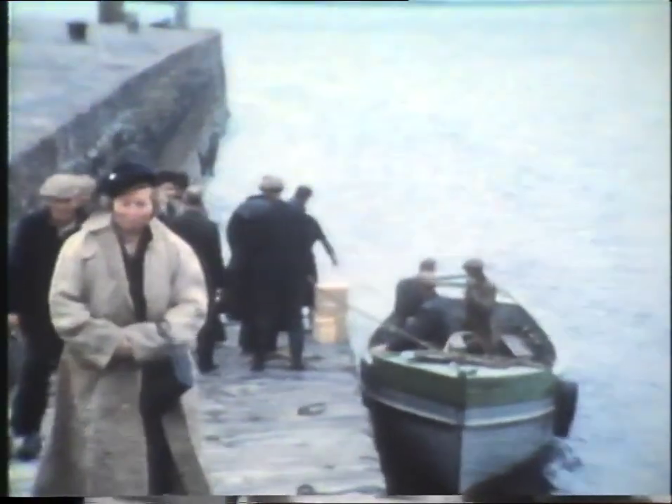Passengers bound for Valencia Island would have to complete their journeys by boat. The end of the line at Valencia Harbour seems an appropriate place to end this particular journey. In a future programme in this series, we will follow on from these films made in the 1940s and 50s, and look at the Irish railways as seen in the 1960s.